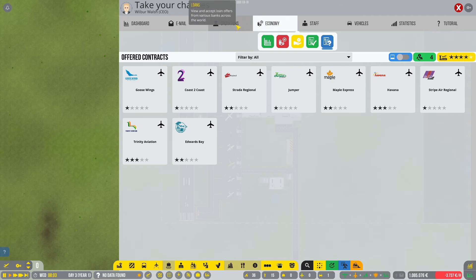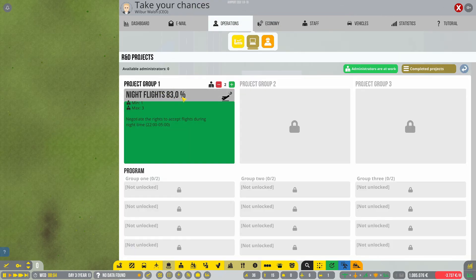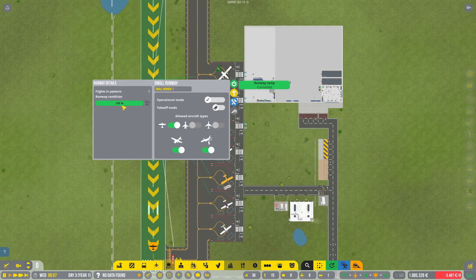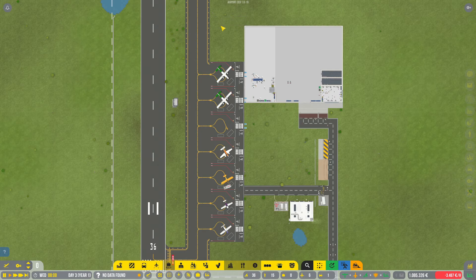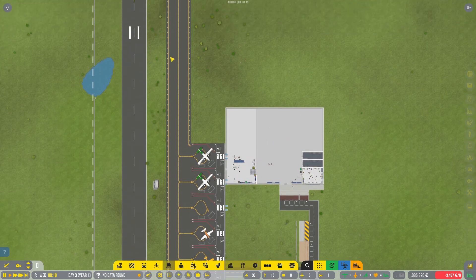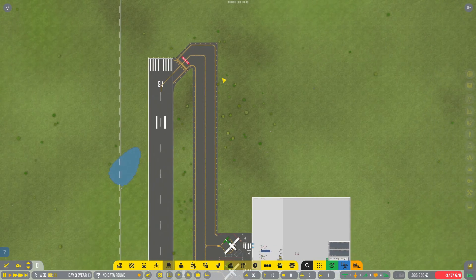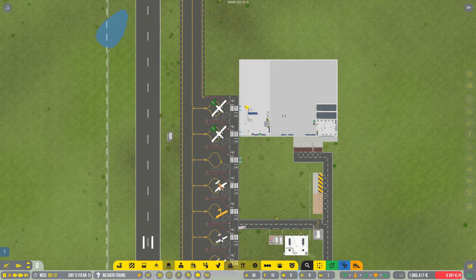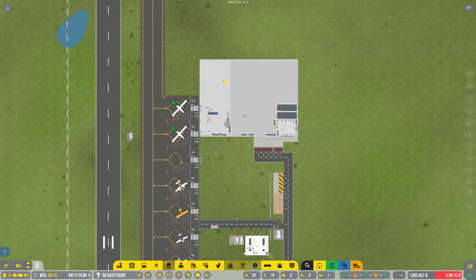Let's see how the R&D is going — 83% on night flights. Two ladies are working on it. I also repaired this runway and the stands. Over time they get some wear and tear, and we have to manually repair them until we've completed the research project for maintenance.